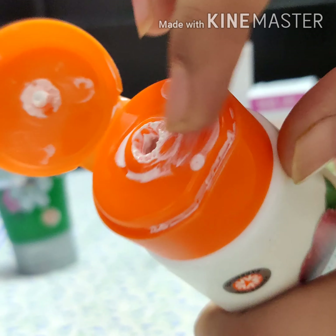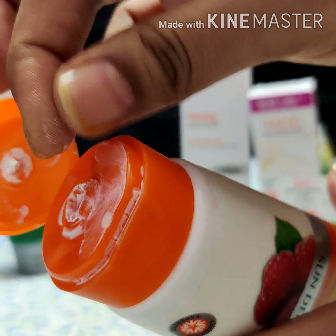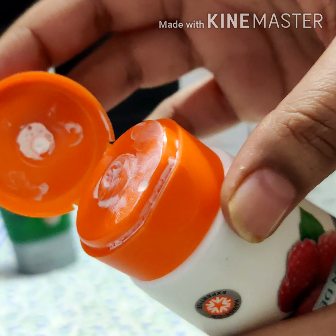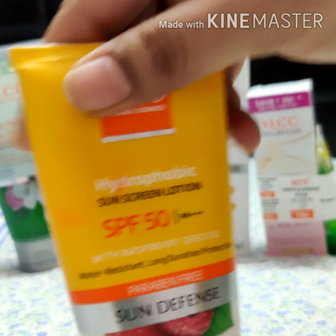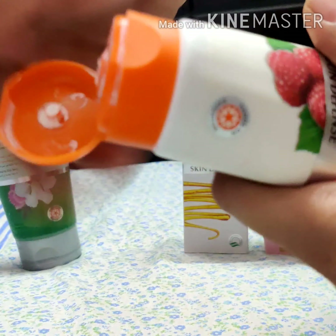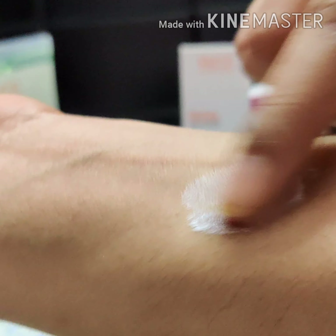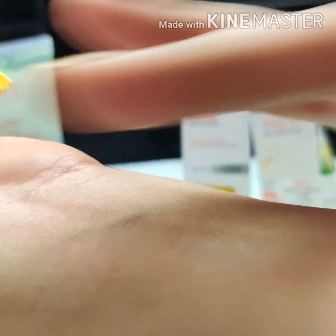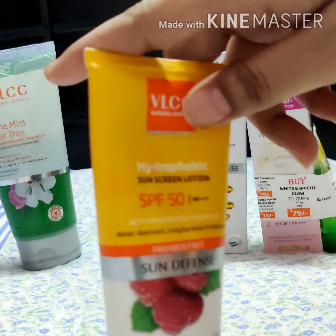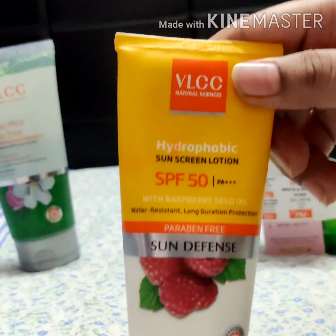It has a flip cap and its texture is not too thick and not too thin — something in between. What I don't like about it is that it takes a lot of effort to blend because it doesn't blend easily. As you can see from the demonstration, you have to put in effort to blend it. It does make your face a little oily, but it didn't break me out, so that's fine.